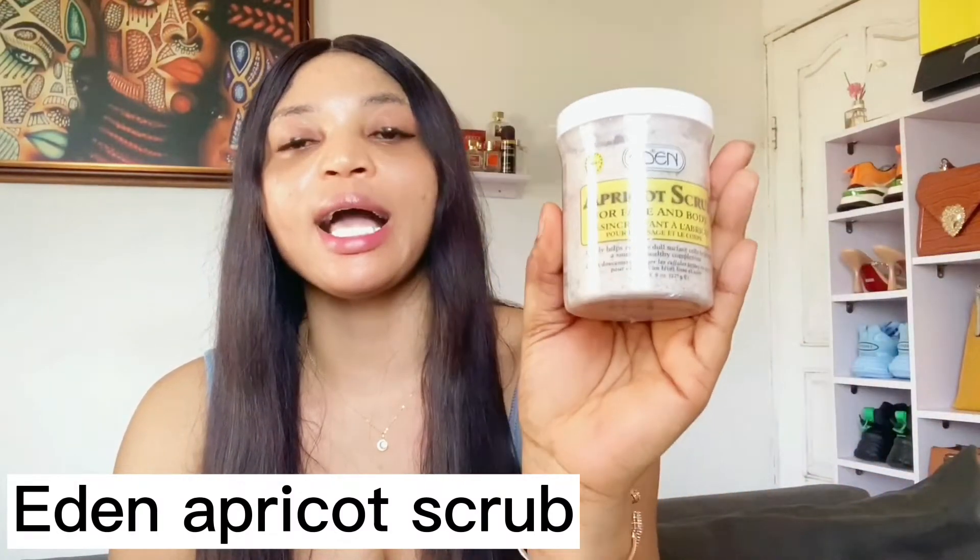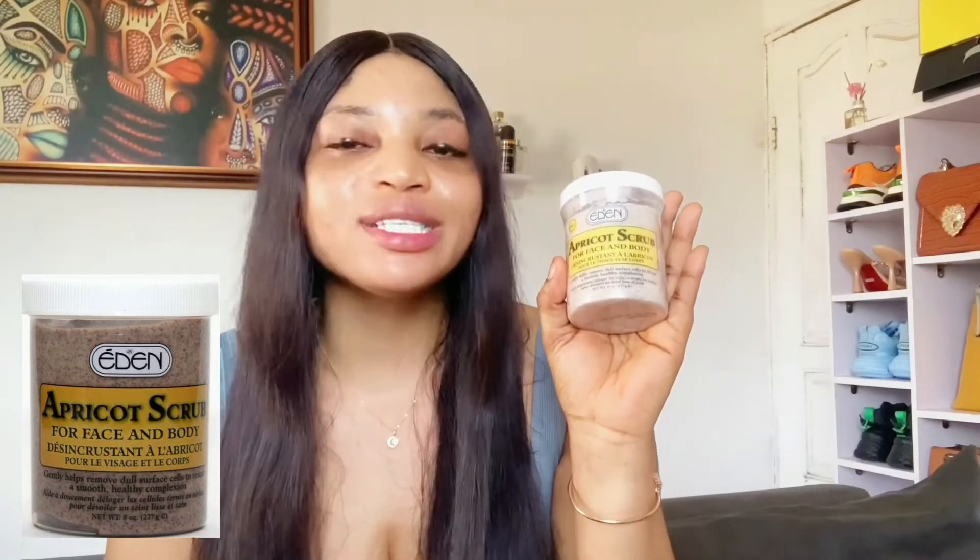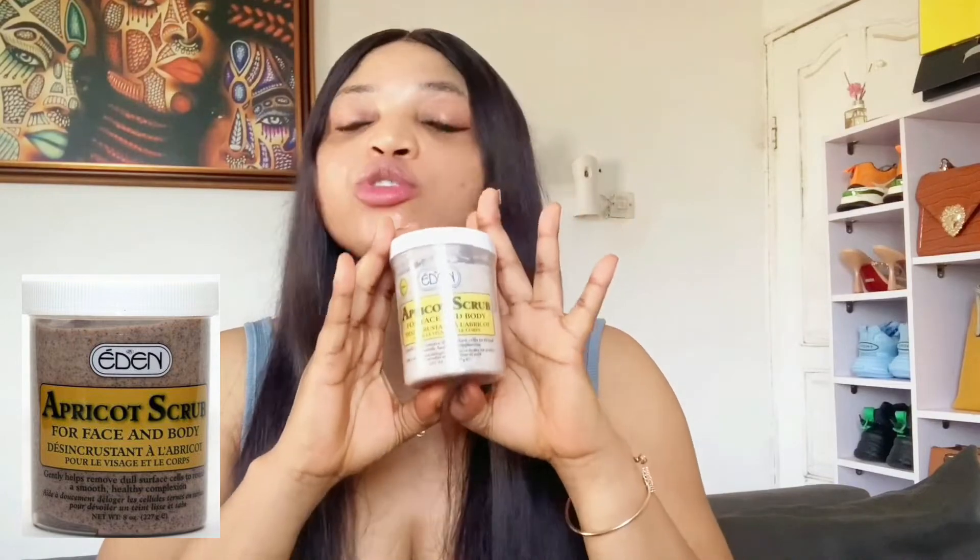The Eden Apricot Scrub is a face and body scrub. It's going to help you get rid of blackheads, whiteheads, and dull skin. It is very gentle for the face — it will help you clear impurities, unclog your pores, and reveal a brighter, glowing complexion. Eden scrub has been in the market for a very long time and is still one of the best scrubs you can use for your face.